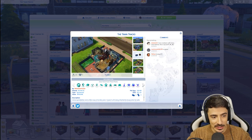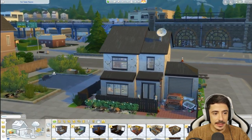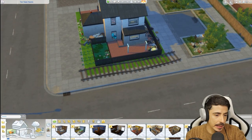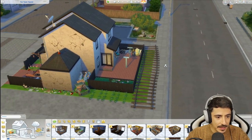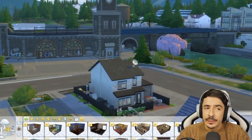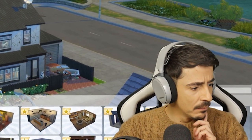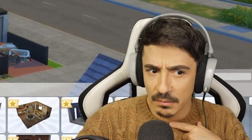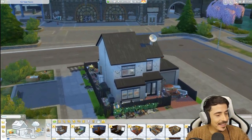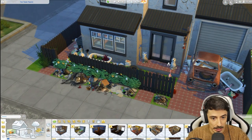I absolutely love it. I think this is an absolutely gorgeous build. I've got some ideas already, but let's have a closer look. Here is the train tracks. The train tracks are back here. I don't think we're going to keep them because it doesn't really make sense for me. I've put it in the world of Evergreen Harbour. Look at all this detail - I'm absolutely for it.